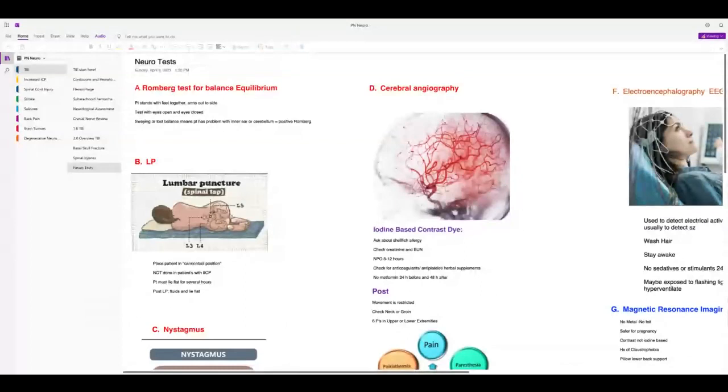There are some neurological tests you need to know for the exam. For cranial nerve 12 — how to assess that — and the gag reflex. The Romberg test is used to test balance and equilibrium: have the patient stand with feet together and arms out to their side, test with eyes open and eyes closed. A positive test means they start swaying or lose their balance, indicating either an inner ear problem like Meniere's disease or a problem with the cerebellum.